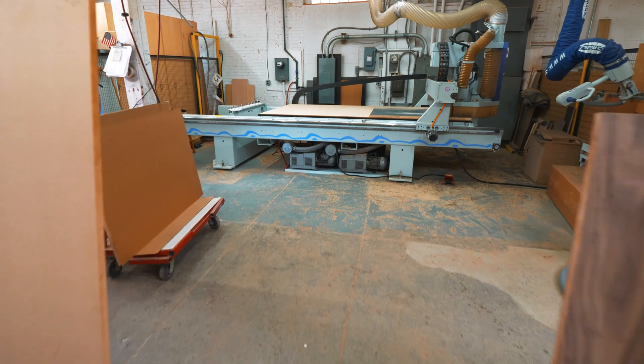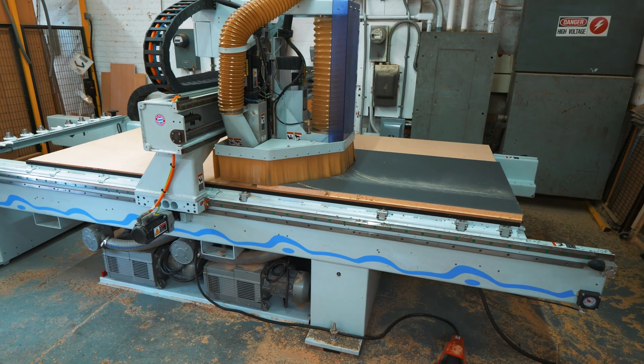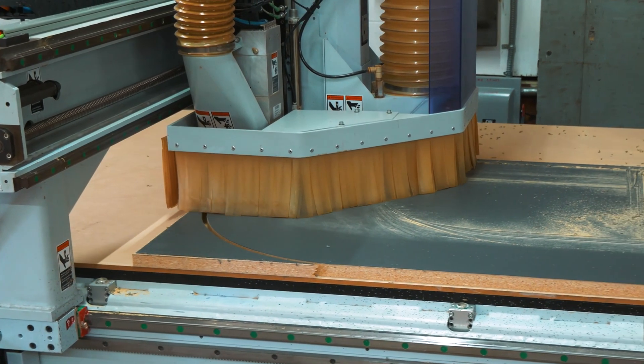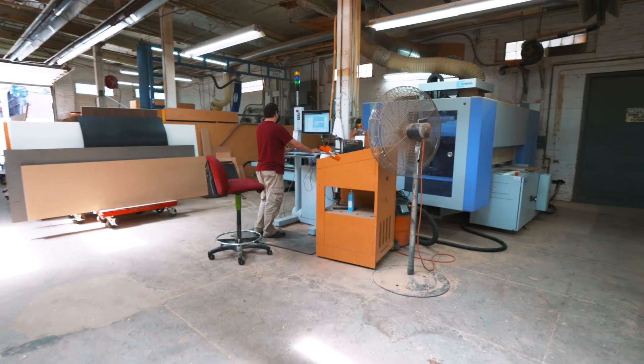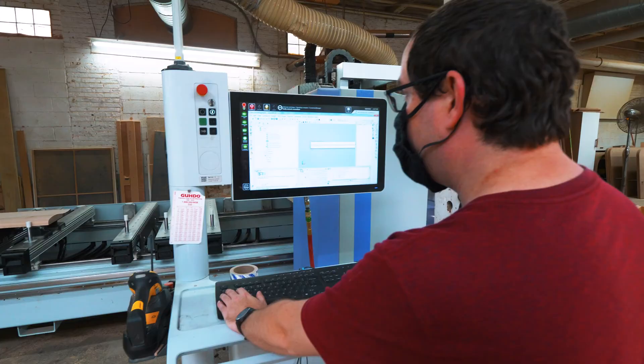We had a good experience working with Stiles. They were able to show us the machines at their headquarters in Michigan and they gave us training and allowed us really a lot of access to show us what was going on with the machines. The new equipment has allowed us to produce what used to take several weeks of complicated operations and condense it to just an afternoon's worth of work on one machine.